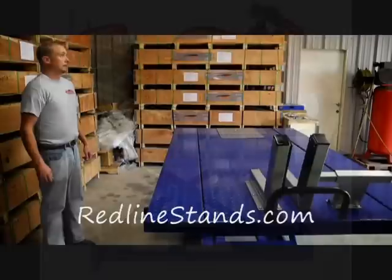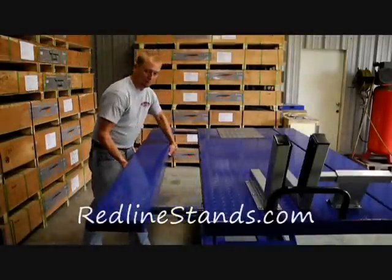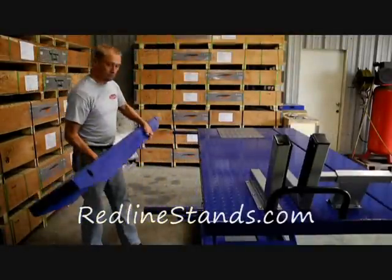The included side extensions take the table from 31 and a half inches to a total of 50 inches and slide on and off in a matter of seconds.